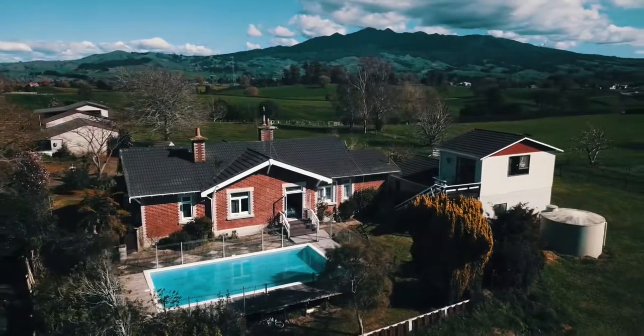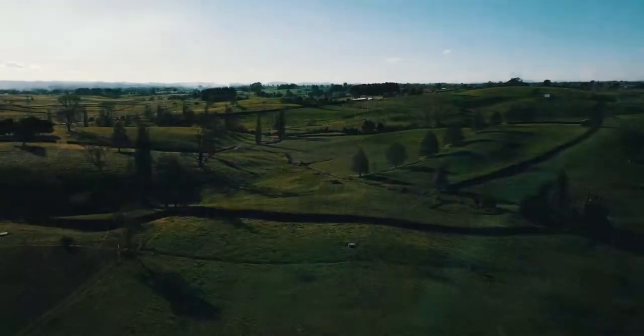The swimming pool area is an ideal spot to relax in the summer months with uninterrupted views over the rolling countryside.